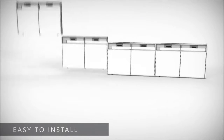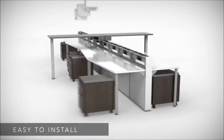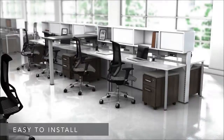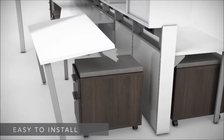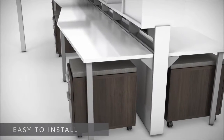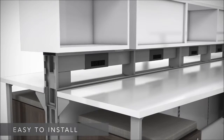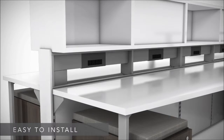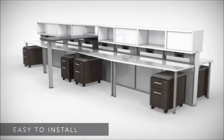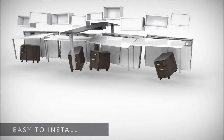E5 is easy to install. Benching applications, for example, start with a technology wall that supports all the components you need. Work surface brackets slip securely into the wall. Storage components simply slide and lock into place atop the wall. Other configurations install just as quickly and easily, so you'll be up and running in no time.